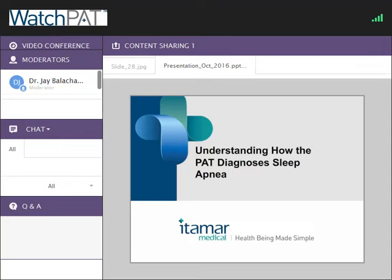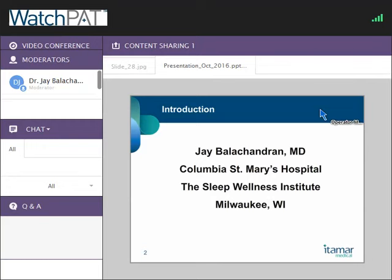Hi everybody. Thanks for the opportunity to spend some time together and discuss how the Intermar technology works for WatchPAT. It's a phenomenal device that I think has a lot of great promise for sleep medicine diagnostics. I work currently in Milwaukee as a sleep pulmonologist. I was previously at the University of Chicago, where we developed a really robust portable monitoring program that we're bringing here as well, and the WatchPAT was a large part of that.